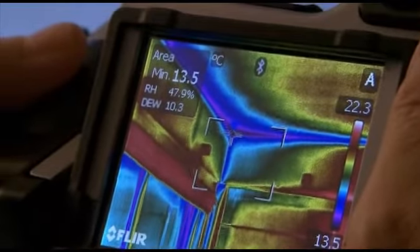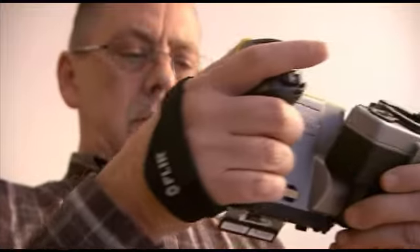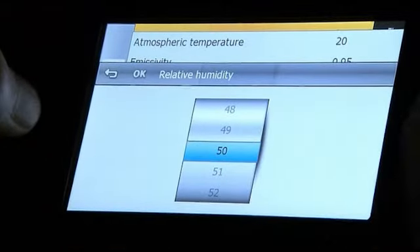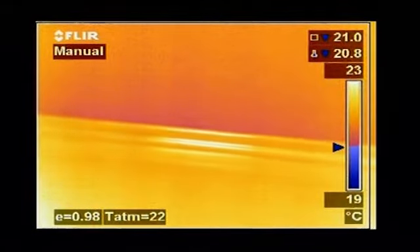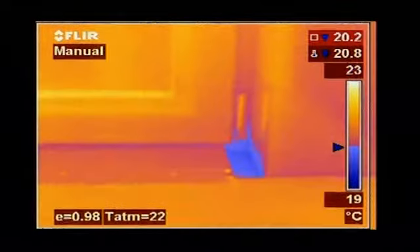If you don't have an X-Tech moisture meter to hand, all parameters used to identify potential condensation areas, such as relative humidity and temperature, can be set in the camera. The FLIR thermal imaging camera will calculate the dew point. Thermal imaging cameras with dew point visualisation software can highlight endangered locations automatically and provide a colour alarm in the image.